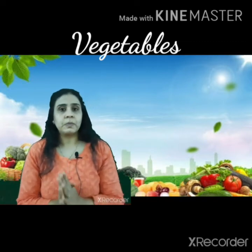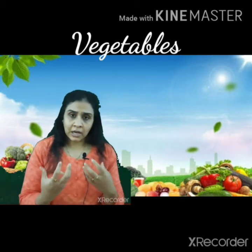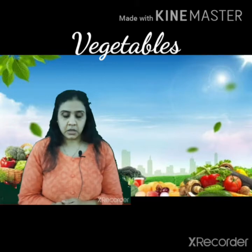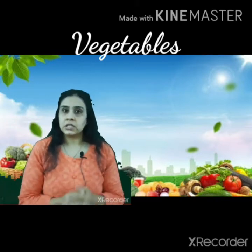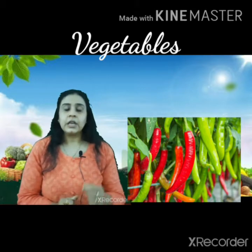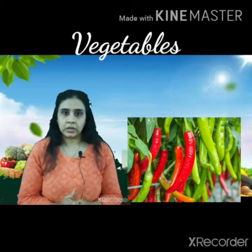First we will talk about spices. The ingredients that bring taste to our food — in those come chilies. Chilies can be green or red in color — both are spicy.